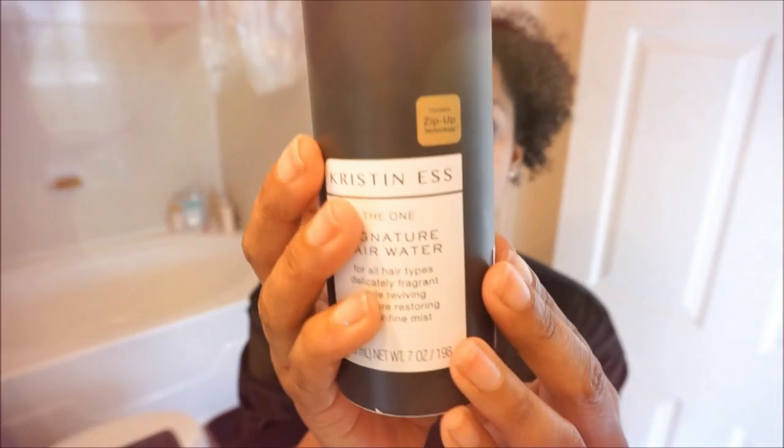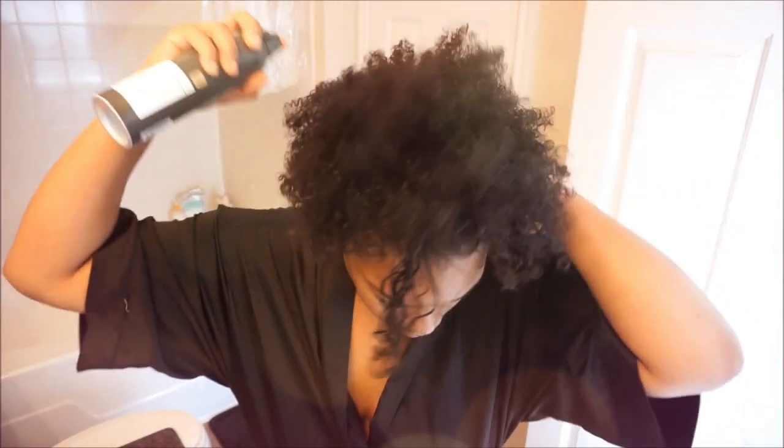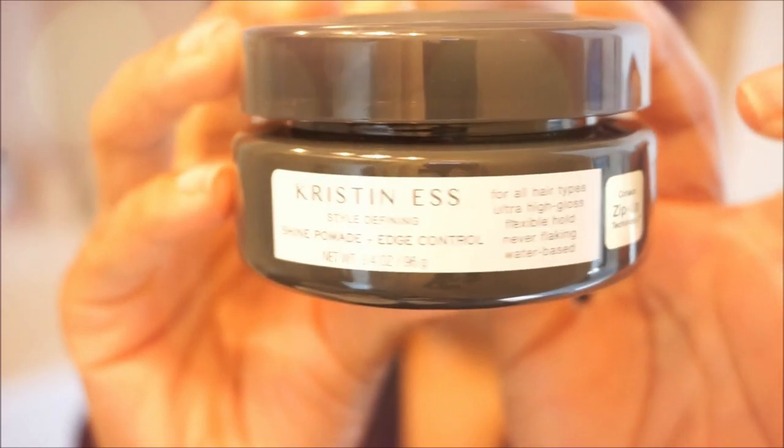After detangling, I'm putting my hair up in a high bun. I'm using the Kristen S Signature Hair Water, which is great for bringing life back to your hair, restyling, or if it's too dry — it makes hair easier to manage and smells amazing. I coat my edges and work it throughout my hair before styling.